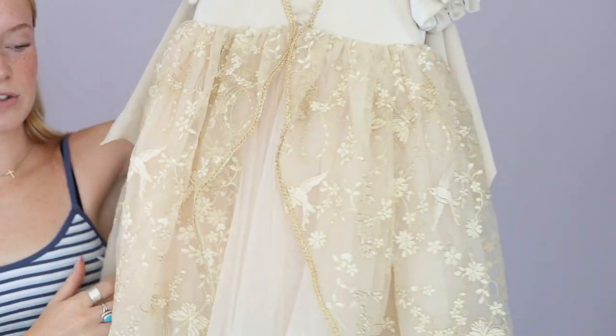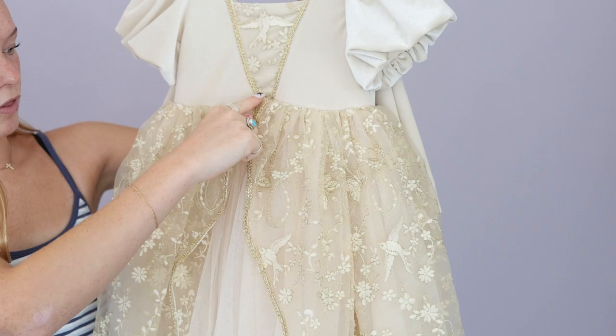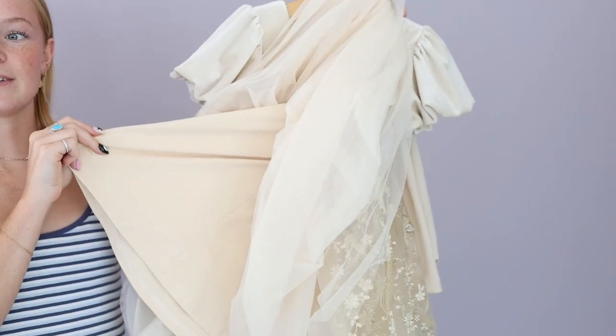And then down here on the skirt we have the same matching mesh layer to match the center of the chest, along with the matching gold trim. And then we have this thick layered tulle skirt and a soft knit slip for extra comfort.